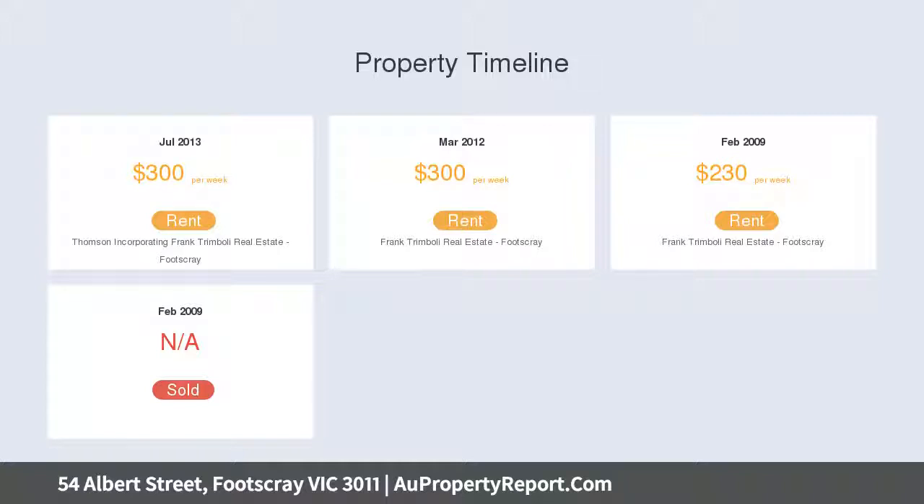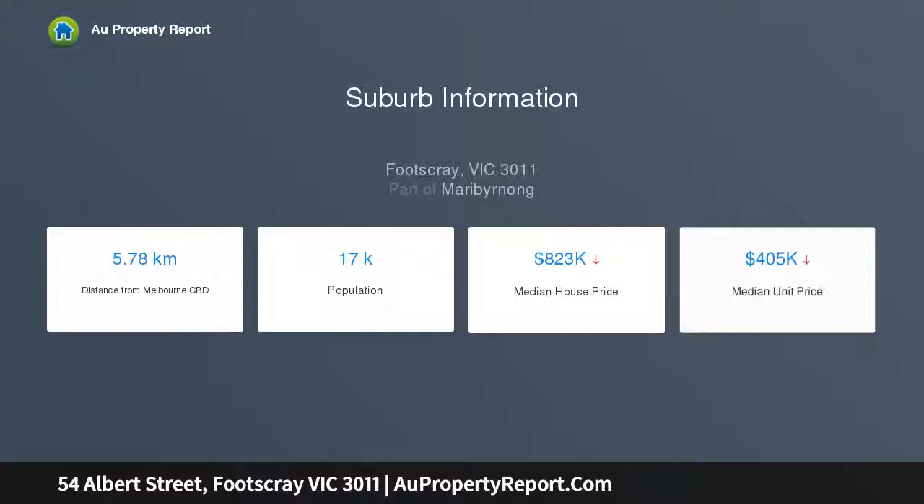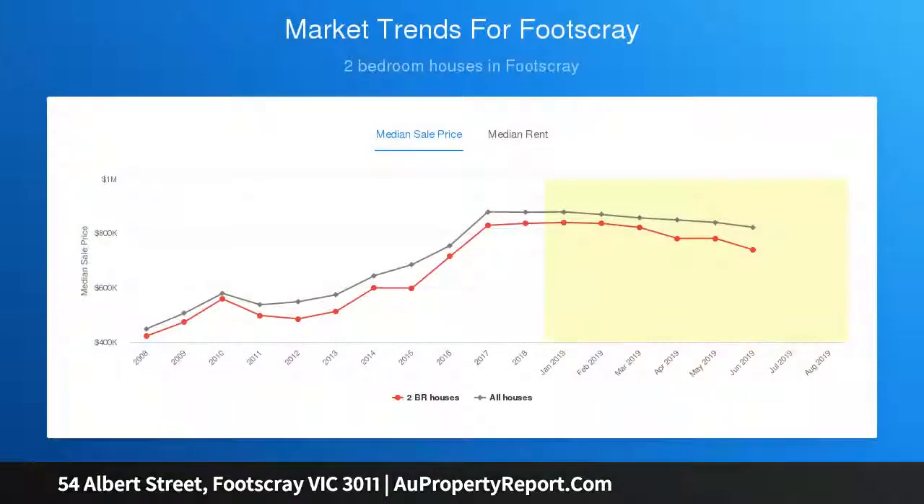An array of bars and restaurants to choose from, and public transport is also taken care of with buses and trains within minutes walk. Don't miss out on this rare opportunity — it is truly a renovator's dream.